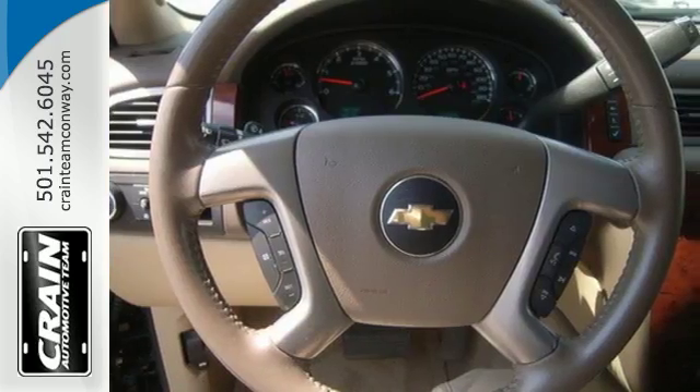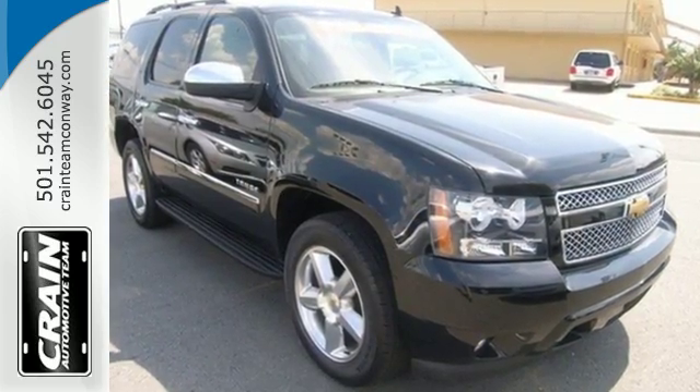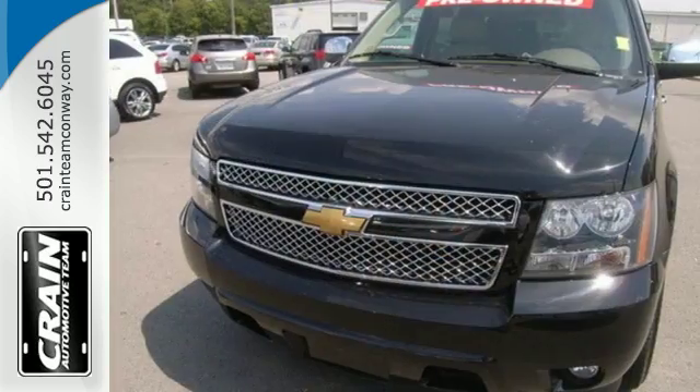If you're looking for a versatile, full-size SUV with comfort, style, and safety to the max, look no further than this ever-popular Tahoe. Come in today for a test drive.